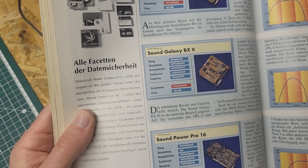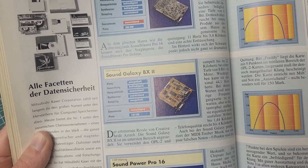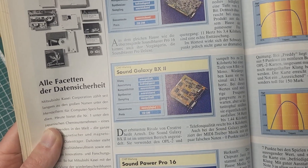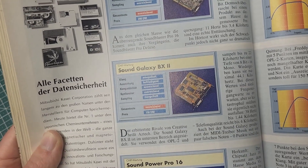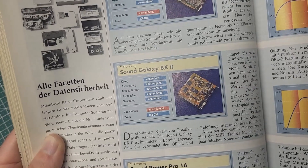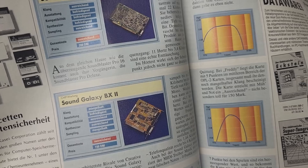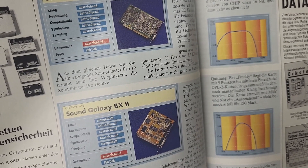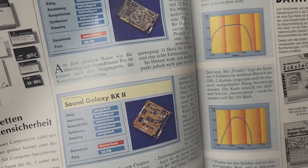Creative's bitter rival, Aztech, positions the Sound Galaxy BX2 at the lower end of the market. It uses OPL2 and samples up to 22 kHz at 8-bit depth in mono; playback can go up to 44.1 kHz. Given these specs, low frequency response values were to be expected, but they shouldn't have been quite this catastrophic: frequency response only reaches up to 1.44 kHz — telephone quality reaches up to 4 kHz, meaning this card performs below telephone quality. The MIDI driver also produces music with wrong notes, earning 0 points. In the game Freddy it scores 5 points, in the middle range for OPL2 cards, but overall its sound must be rated as poor — the card barely achieves an 'adequate' with great difficulty. Not great for 150 Deutsche Mark.